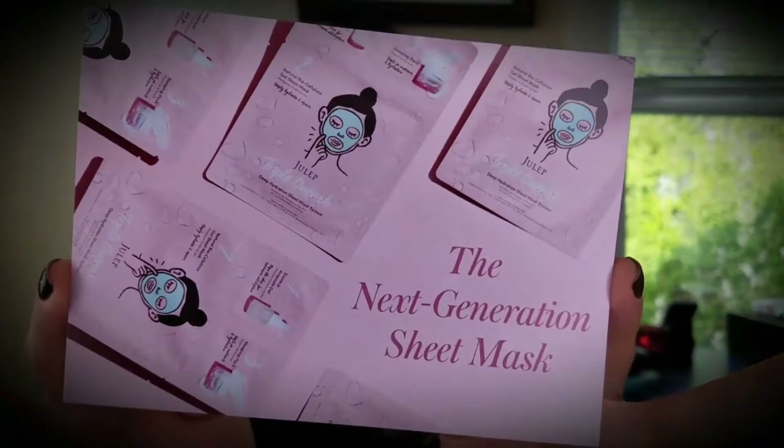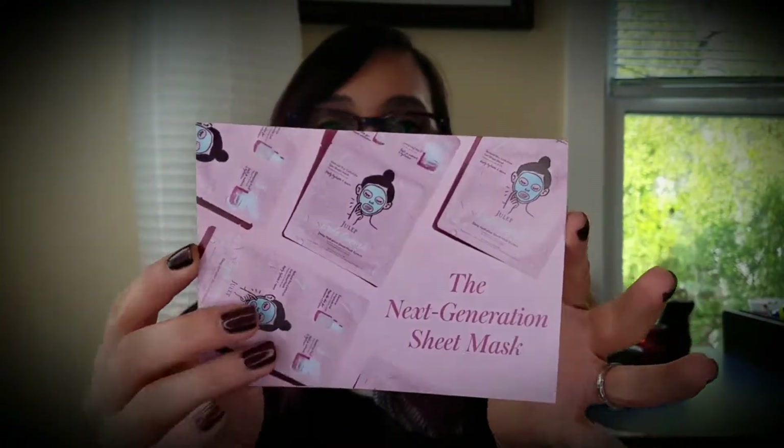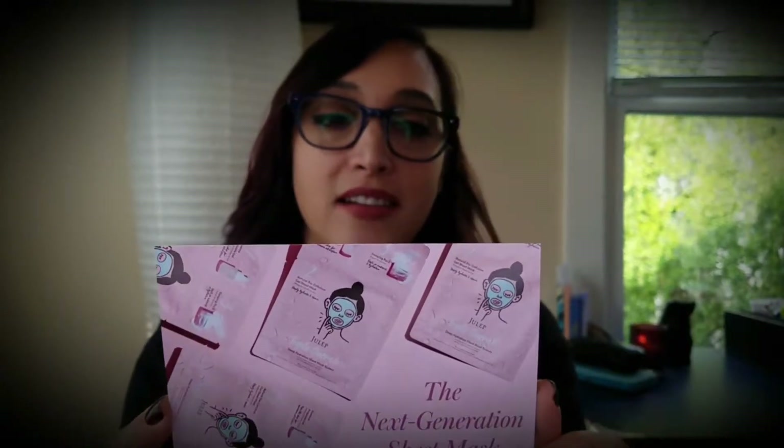The next little pamphlet included talks about the November 2017 collection. With the Julep Beauty Box a new collection is released each and every month. You have the featured highlighted product on one side, then a nice little quote on the other side: "We are stars wrapped in skin. The light you are seeking has always been within you."